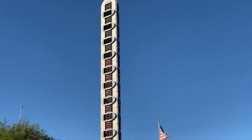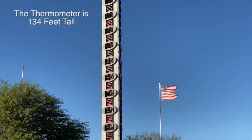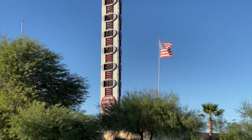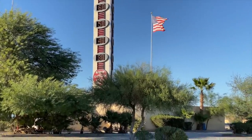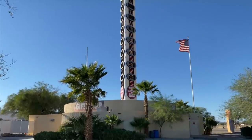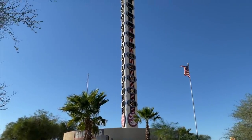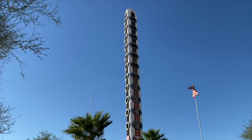This epic thermometer was built by Willis Heron, owner of the Bun Boy restaurant. He commissioned the Young Electric Sign Company of Las Vegas to build it out of concrete at a total cost of $750,000. He turned it on in 1992 and it displays the temperature in one of the hottest places on earth. The mid-October day we were there it was 99 degrees.